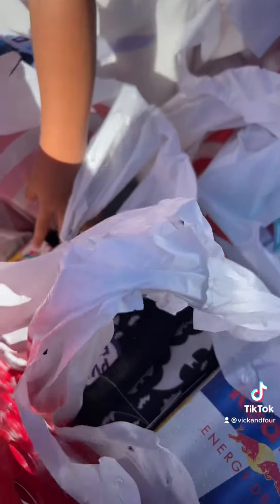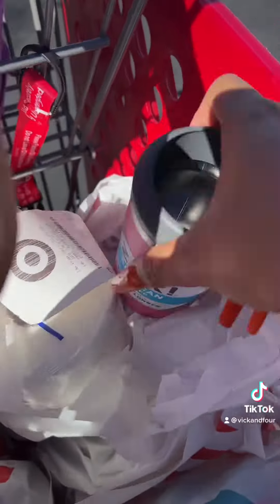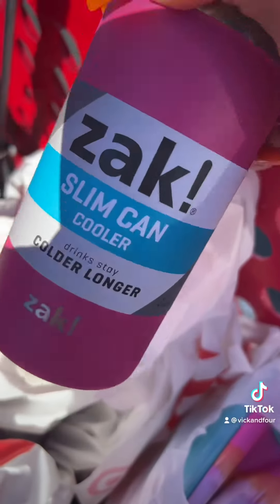What else did I get? Oh, where are those cups? Oh, I got this one — the slim can cooler. This one was only two bucks. And this is what I got to keep in the glove box. And I got the red one.